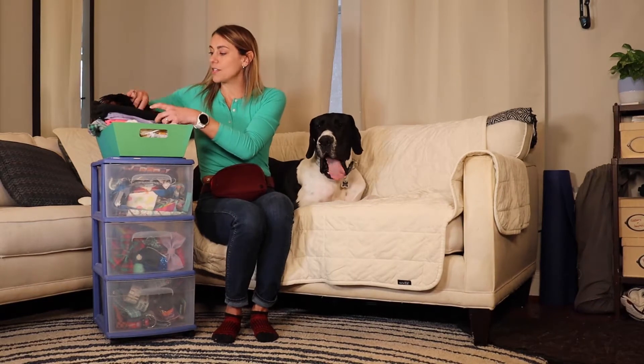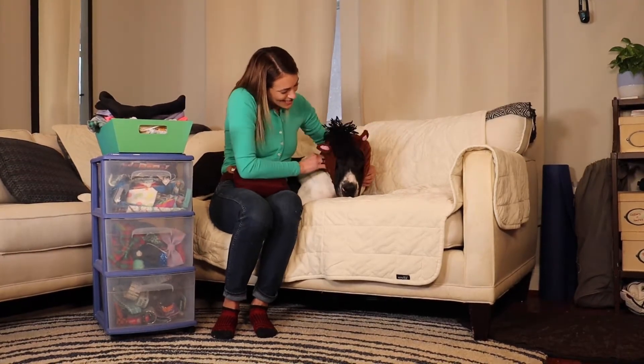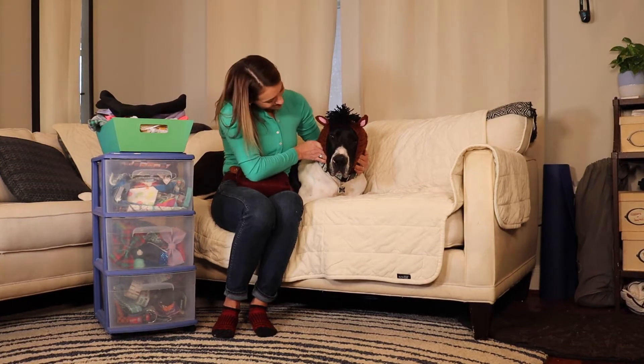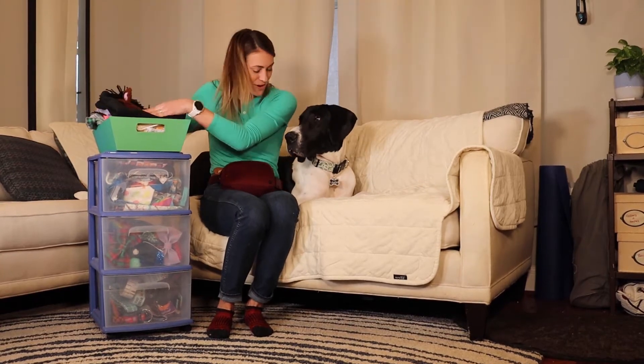He also has a collection of snoods. This one is a horse snood, so he looks like a little horse. But I also have just fleece ones to keep him warm — and yes, he loves those.